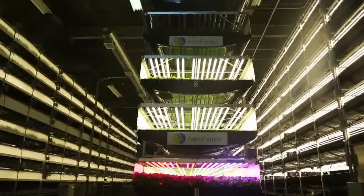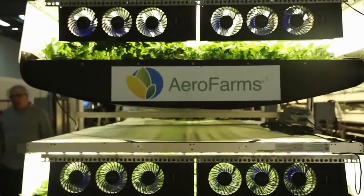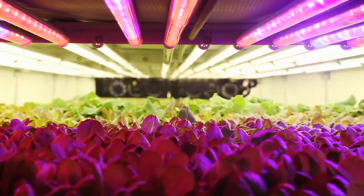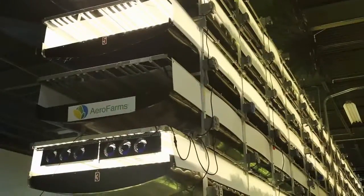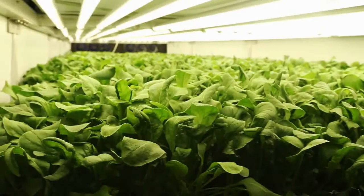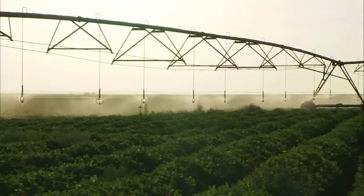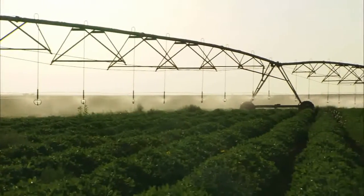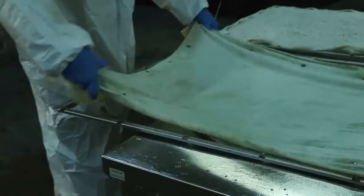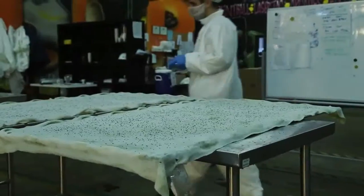Crops are stacked more than 30 feet high inside this 30,000 square foot space. They're grown using aeroponic technology. Typically in indoor growing, the roots sit in water and one tries to oxygenate the water. Our key inventor realized that if we mist nutrition to the root structure, then the roots have better oxygenation. Arrow Farms says the root misting system allows them to use 95% less water than a regular field farm. They also use no pesticides or herbicides. Instead of soil, plants are grown in reusable cloth made from recycled plastic.